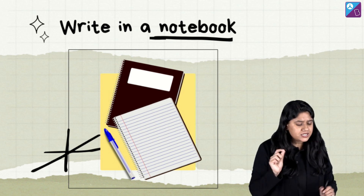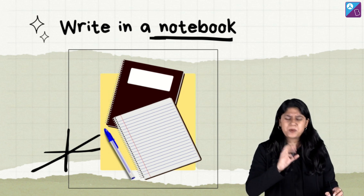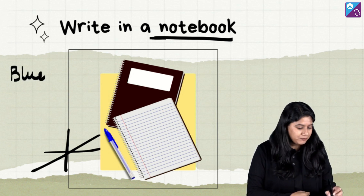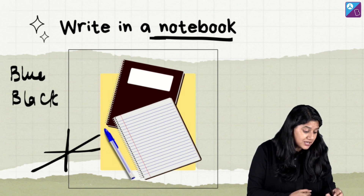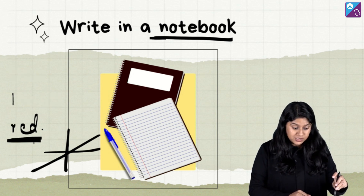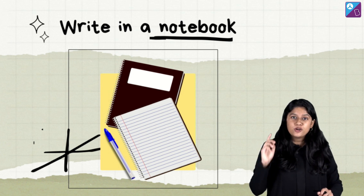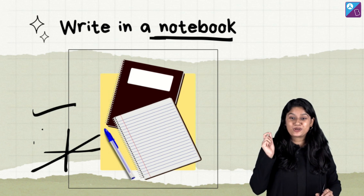When making your notes, please make sure to use no more than two pens. Of course, use your favorite blue pen, and you can also use a black pen and sometimes a red pen to highlight important words. This is a very important reason to go today and buy a notebook so that you can actually write your notes.